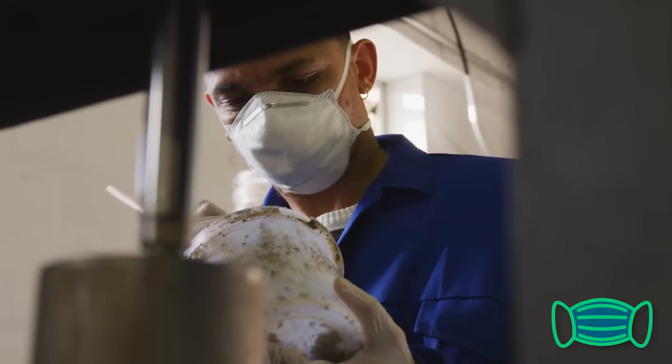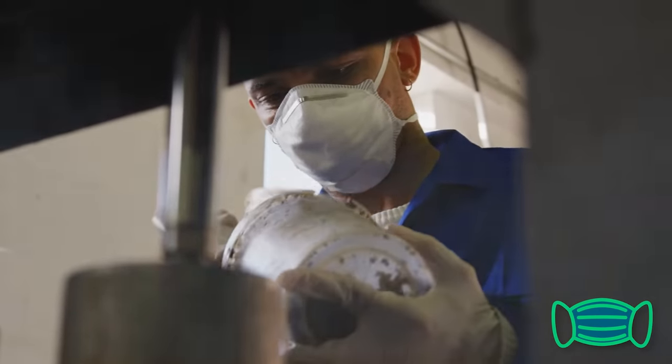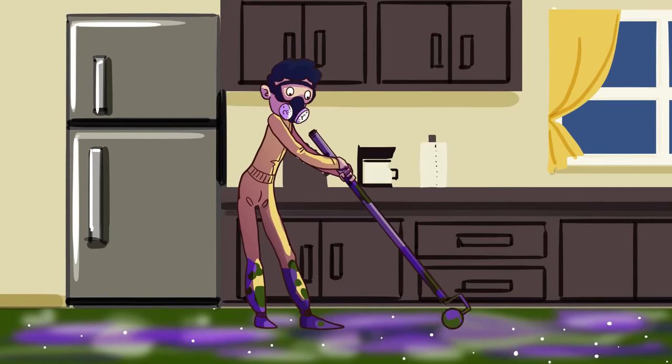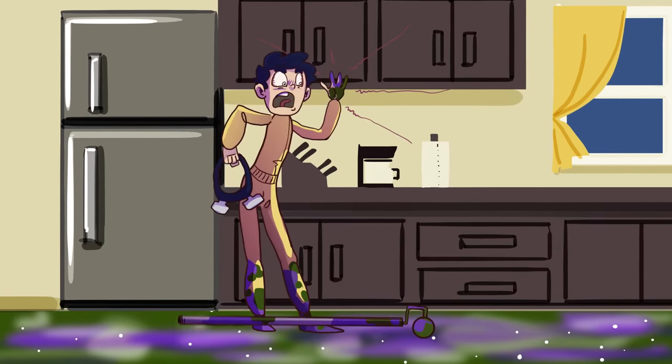Just make sure you wear a mask, as epoxy resin lets off dangerous fumes. And don't let this stuff get on your skin, or you'll find yourself in a very sticky situation indeed.